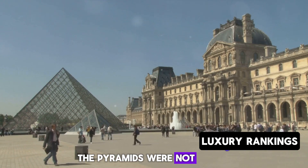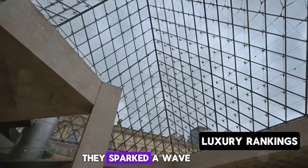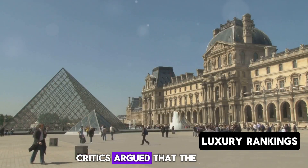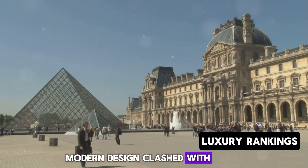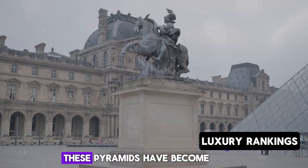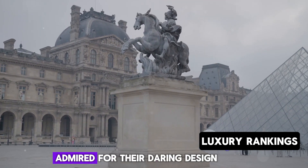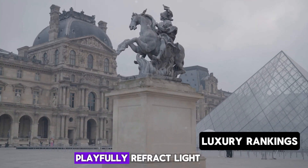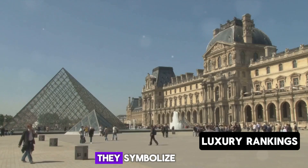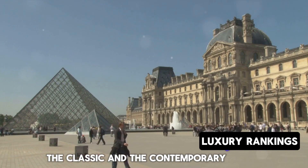The pyramids were not without controversy, however. Upon their construction in the late 20th century, they sparked a wave of debate. Critics argued that the modern design clashed with the classic French Renaissance style of the Louvre. Yet over time, these pyramids have become an integral part of the Parisian landscape, admired for their daring design and the way they playfully refract light. They symbolize the Louvre's commitment to the old and the new, the classic and the contemporary.